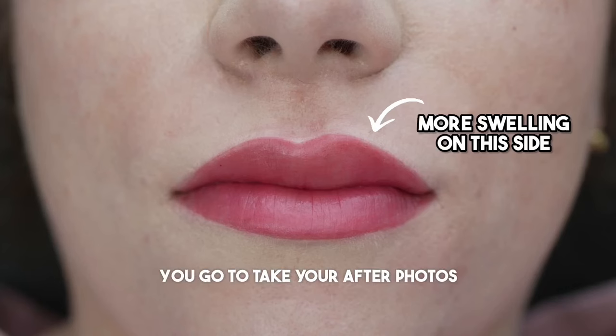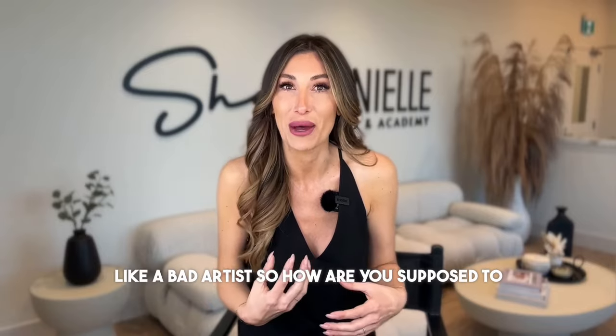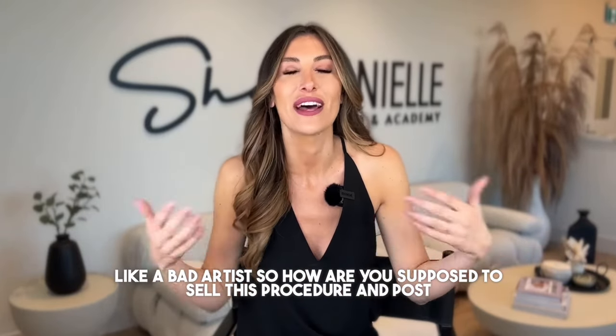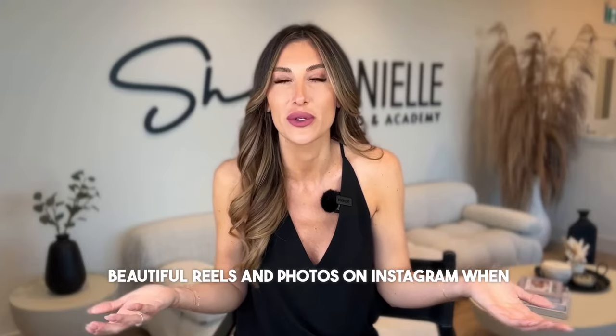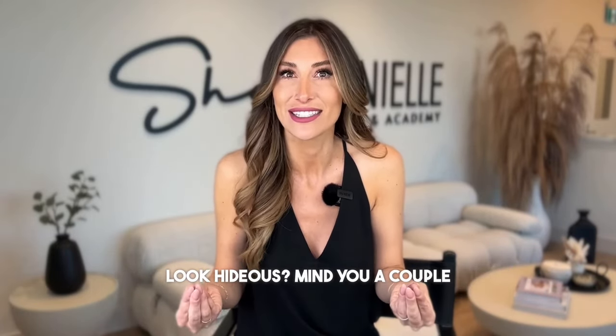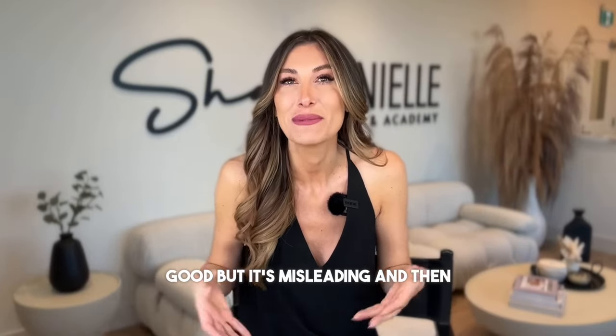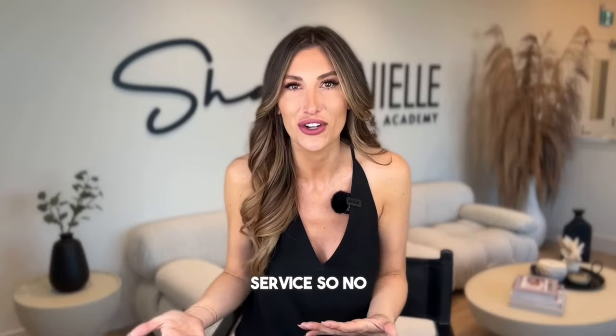There's nothing worse than finishing a lip blush, going to take your after photos, and one side of the lip is way more swollen than the other — it makes you look like a bad artist. How are you supposed to sell this procedure and post beautiful reels and photos on Instagram when the immediate after results look hideous? A couple hours later the swelling's gone down and it looks really good, but it's misleading, and then we don't take pictures and we can't sell the service.